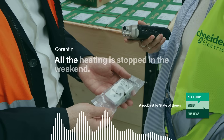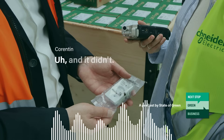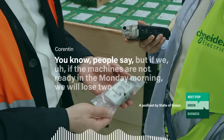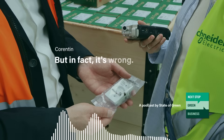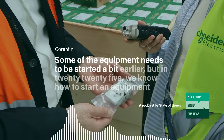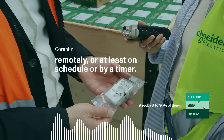Now all the machines are stopped on the weekend. All the heating is stopped on the weekend. We start a few hours before the start of the shift for the heating. It's another mountain that was looking very high. People said if the machines are not ready in the morning, we will lose two hours to start up the factory. But in fact, it's wrong — it's a wrong conception. Some equipment needs to be started a bit earlier, but in 2025 we know how to start equipment remotely, or at least on schedule or by a timer.